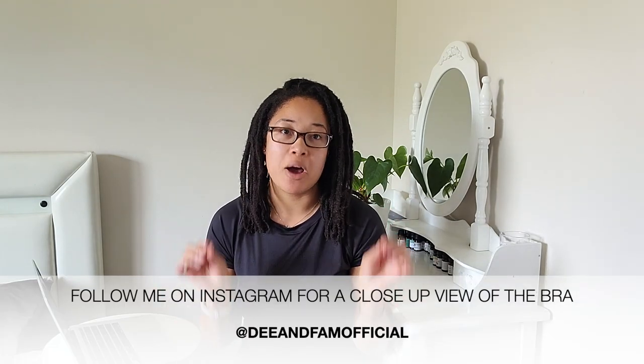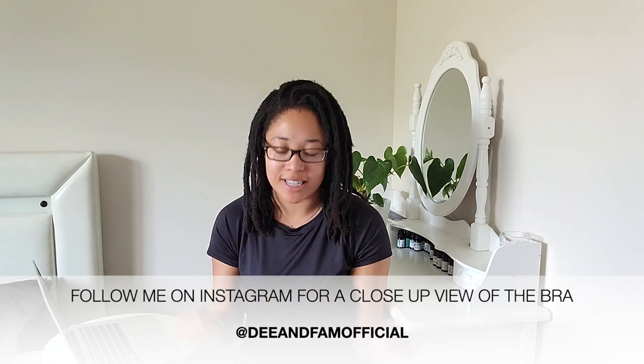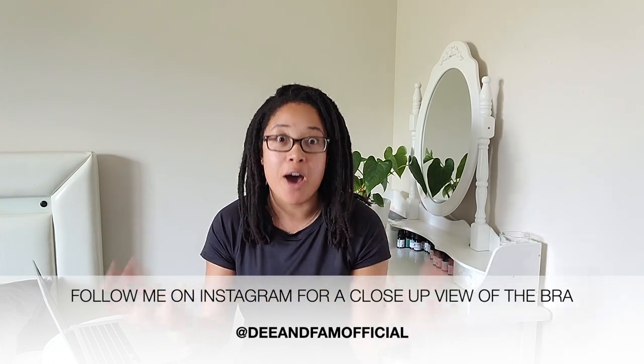I find that buying bras online is so challenging, but when you find a comfortable one, make sure you get multiples. This bra is literally so comfortable that I actually own three pairs now — two whites and one black. I'm actually wearing the black one right now and the girls are super supported and super comfortable. I say comfortable a lot in this video, but that's just what this bra is — it is so dang comfortable.